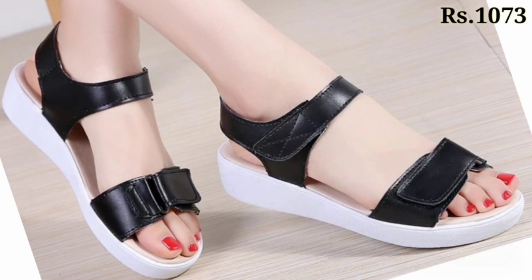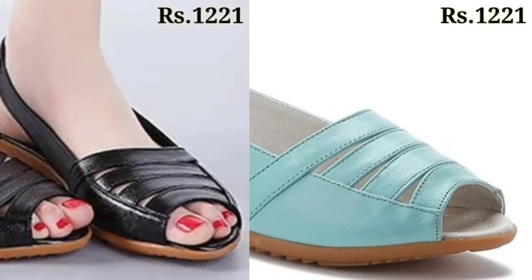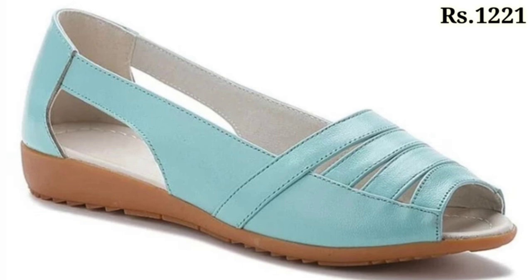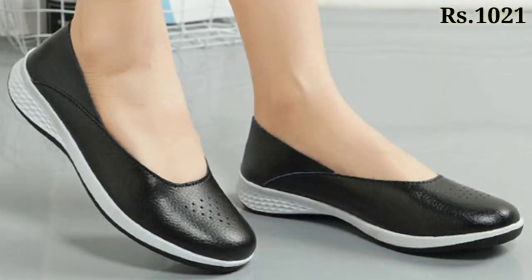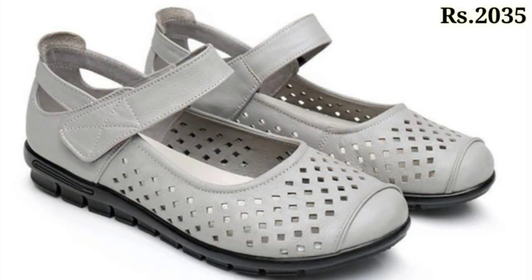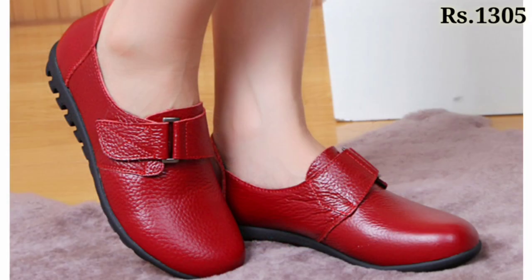If you want to buy, there is a purchase link in the description box below. Please check out the link and click on it — from there you can easily place an order for these footwears. Click on the video title, then scroll down and you will see the blue colored link — that is the purchase link.